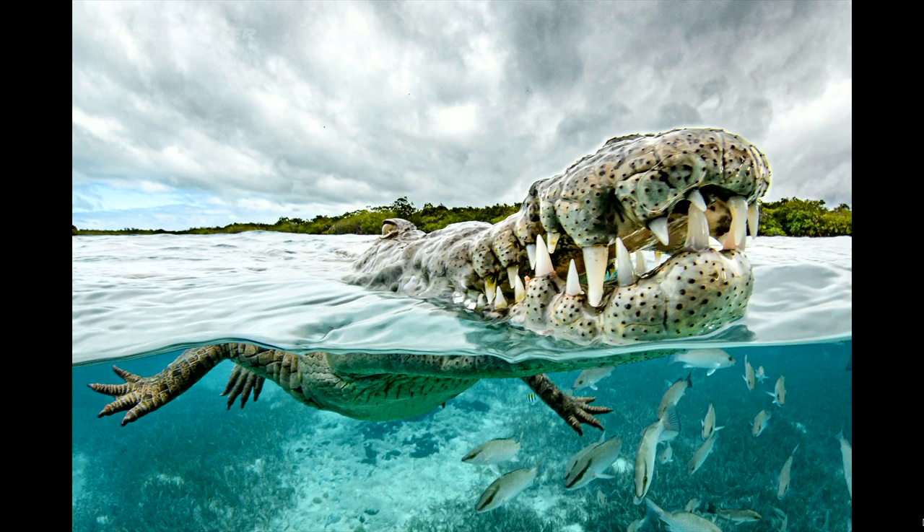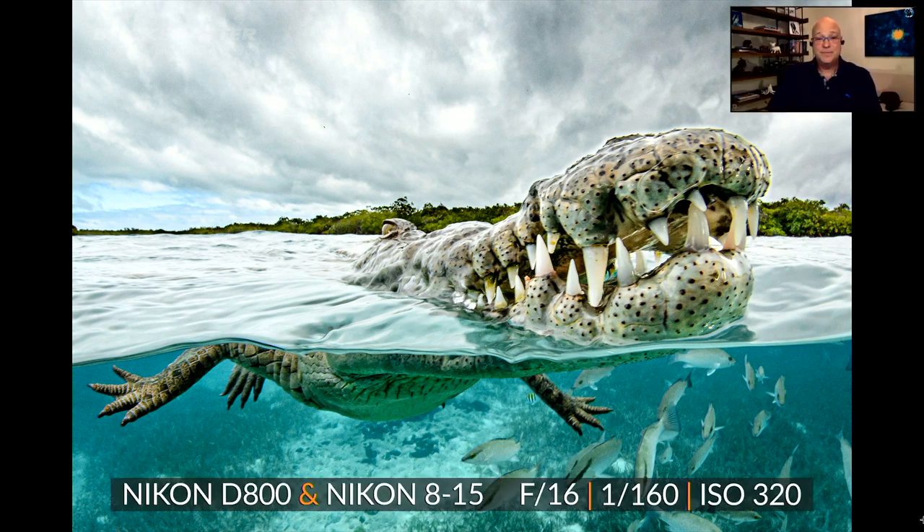This looks like a saltwater croc. Yes — it's a pretty big saltwater croc. I photographed this down in Cuba in the Gardens of the Queen. The crocs we were in the water with got up to 10 to 12 feet, but this one is probably only about six or seven feet — still a good size when its mouth is right in your face. You get a little bit of forced perspective the way I shot it with the 8-15 fisheye, which makes it larger than life.